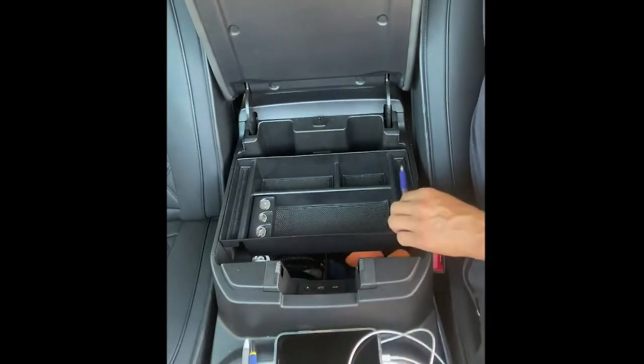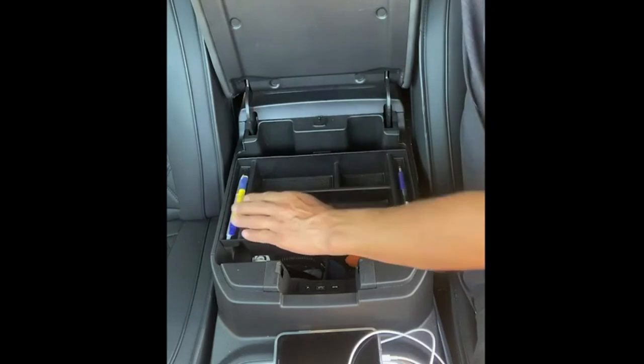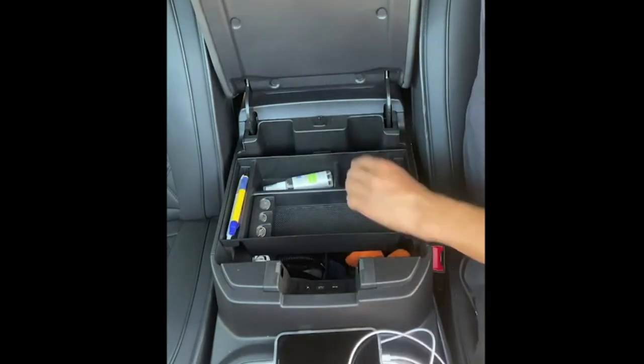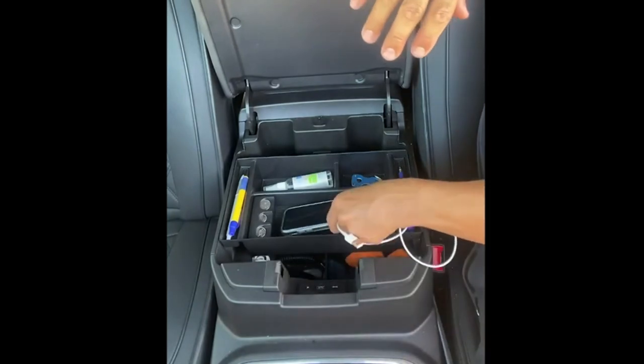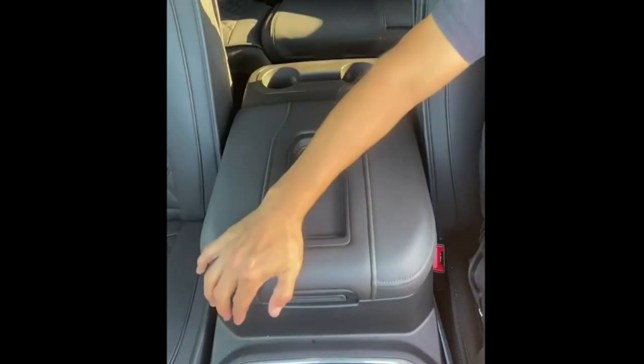Here's a little something for my truck friends. This center console organizer tray is a great way to keep organized. It provides quick access to small frequently needed items like phone, coins, sunglasses, pins, keys, and business cards, but leaves a lot of room underneath for heavier and larger items.